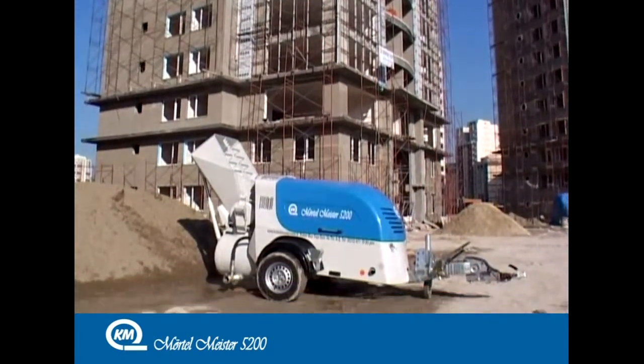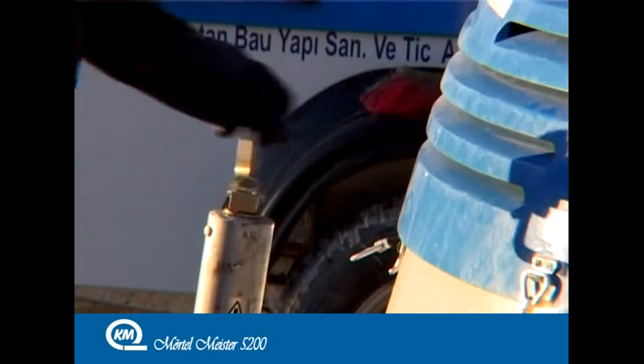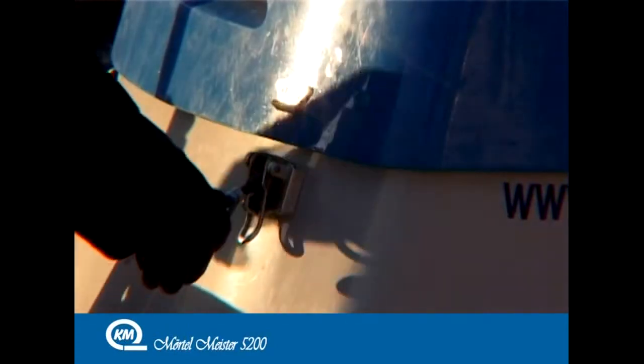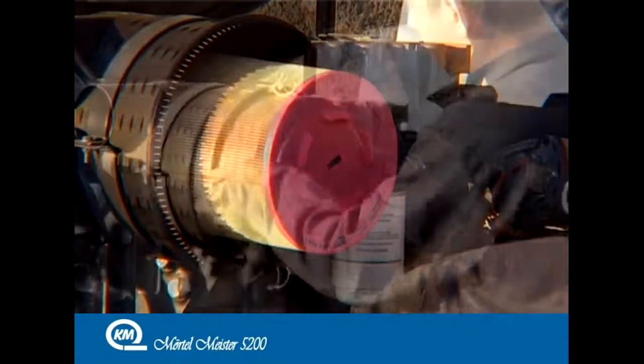Thanks to its very well designed engine and compressor location, the Mörtelmeister 5200 saves you time and maintenance costs, whether used in construction or service, due to its easy accessibility.